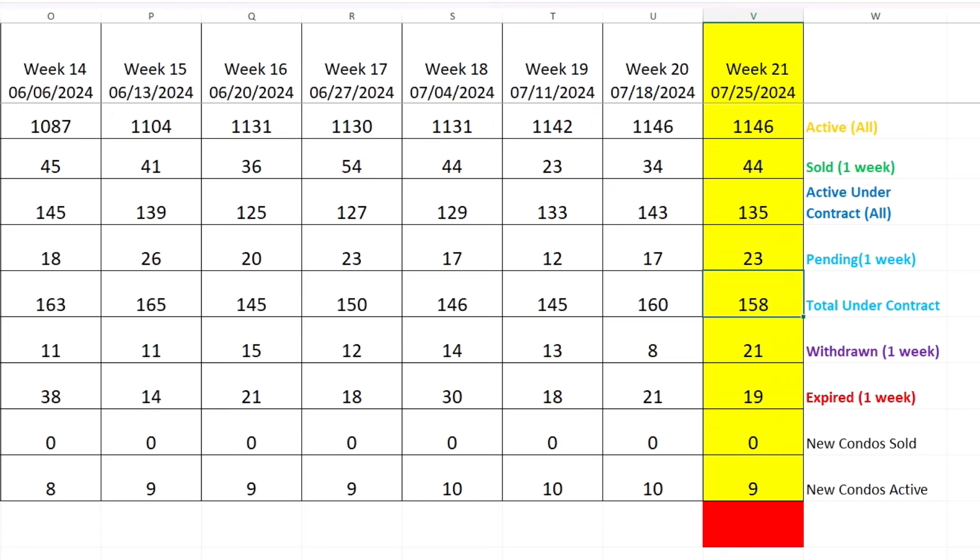Now a quick look at the condominium numbers. This is week 21 of condominiums — started at a different time, so the week count is different, but I've been doing those for 21 in a row. This Excel spreadsheet is downloadable from my newsletter. Active condos: 1,146 — same as last week. Sold went up to 44. Active under contract 135, dropped. Pending went up to 23, so total under contract 158 — dropped a little from last week where everything overall went up. Withdrawals at 21 and 19 expired. No new condos sold and nine showing active.